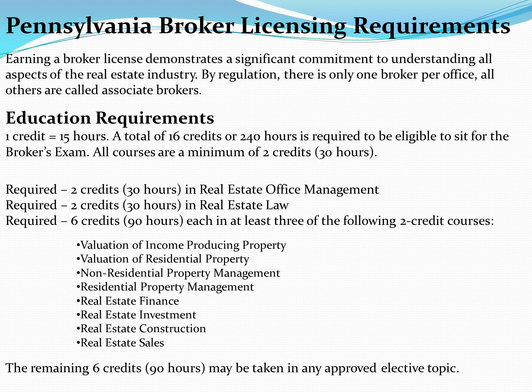Education Requirements. A total of 16 credits, or 240 hours, is required to be eligible to sit for the broker's exam. That's 30 hours in real estate office management, 30 hours in real estate law, 90 hours in at least three of the below listed courses, and an additional 90 hours in any approved elective topic.